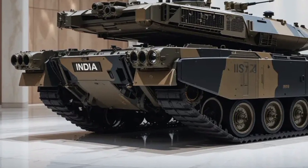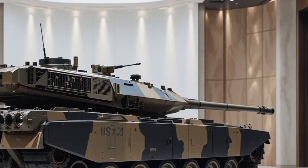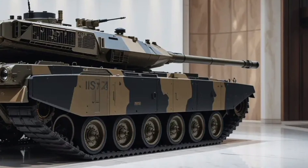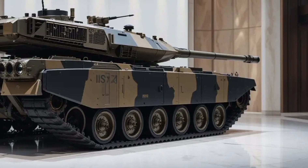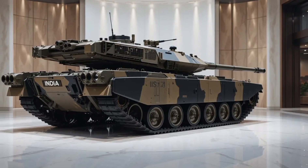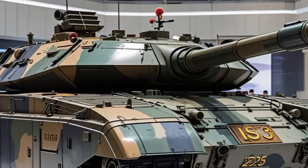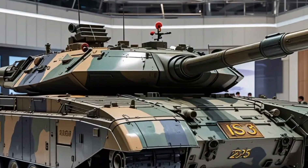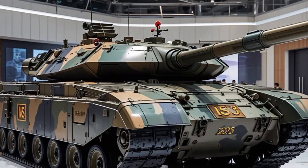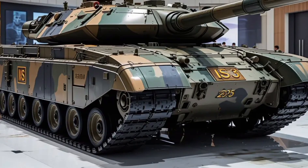Fuel efficiency in tanks isn't measured by the same standards as in passenger cars, but it remains an operational concern. The Arjun MK2 reportedly burns around 3 litres of diesel per km in cross-country conditions and slightly less on solid terrain. With internal and auxiliary fuel tanks, it boasts an operational range of up to 500 km, allowing it to cover strategic ground without constant refueling. Advanced engine tuning and auxiliary power unit efficiency have contributed to lowering overall consumption during idle and standby operations, giving it better endurance during prolonged missions.